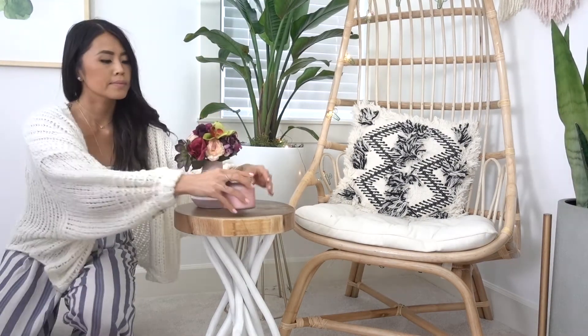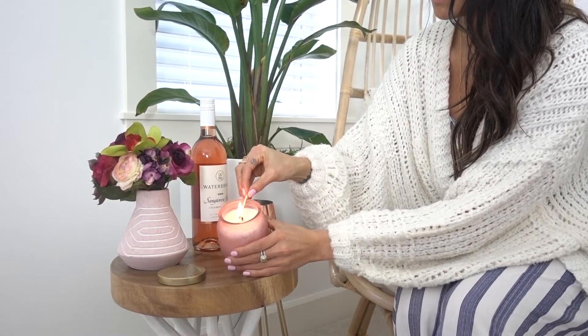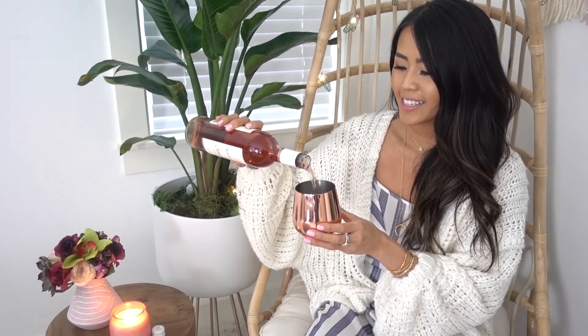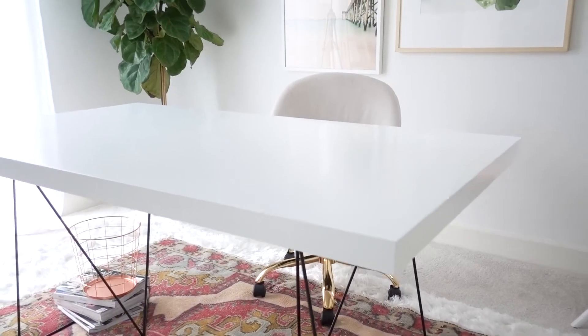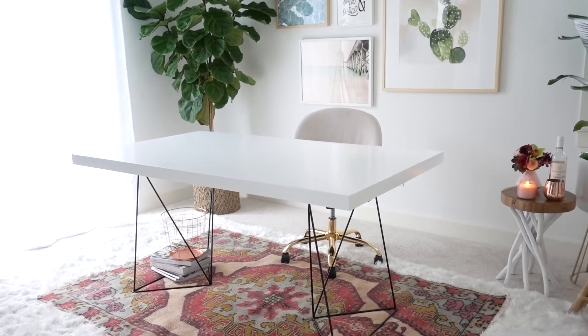The box also came with this fun succulent bouquet, which was what I needed to add a little pop of color. Inside the box there's also this candle which smells amazing — it's called Pink Champagne. At the end of a long workday I like to sit in my little nook, read a book, light my candle, and have a glass of rosé.